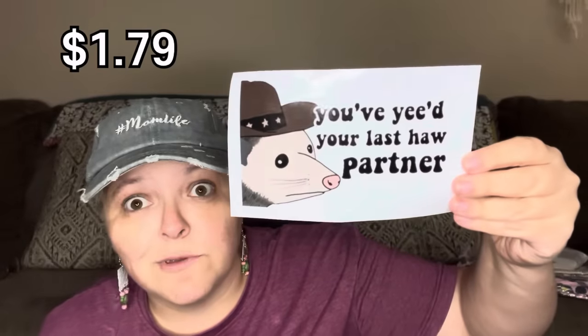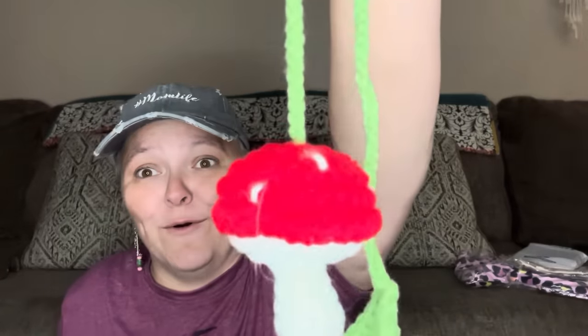You've yee-hawed your last haul, partner — it made me smile. I'm so into the mushroom thing right now, I have been for a long time. And this one you put on your rearview mirror — it's cute, it's crocheted, and it is adorable. They had so many of these to choose from.